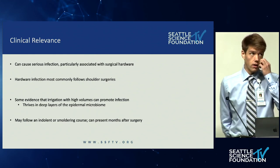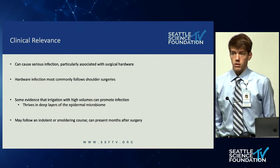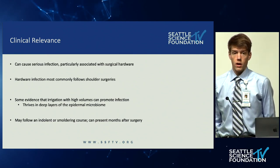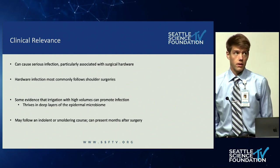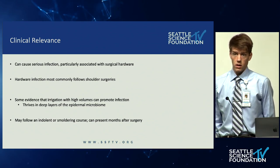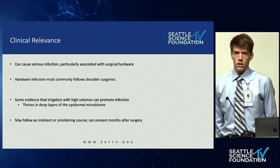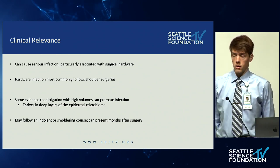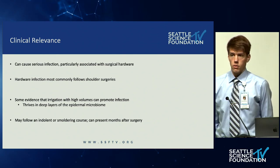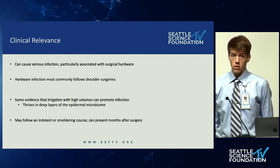Although most often these bacteria are not virulent, they can cause serious infections, particularly in association with surgical hardware. They do form biofilms. The most common surgical hardware to be infected by these species are shoulder implants, primarily due to their proximity to the axilla with high sebaceous gland density. There is evidence that irrigation with copious amounts of water in poorly prepped skin during surgery can flush these bacteria into the incision. Often these infections are smoldering and indolent and may present months to even years after surgery.